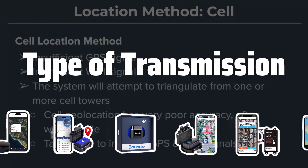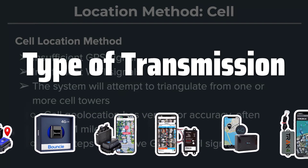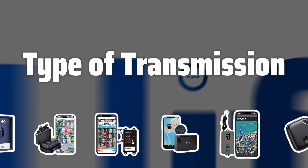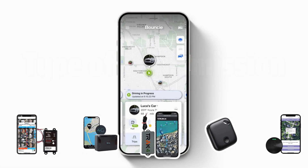Type of Transmission. Evaluate the mode of transmission of information that best suits you, whether it's through text messages, calls, or a web application. Make sure you have the necessary equipment to receive the information sent by the GPS tracker.